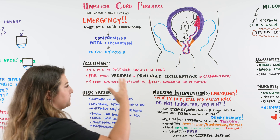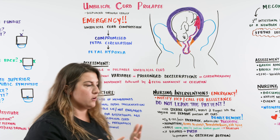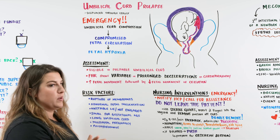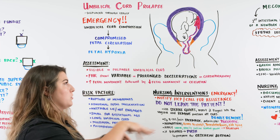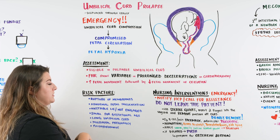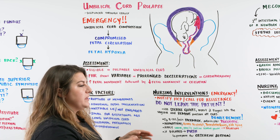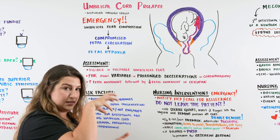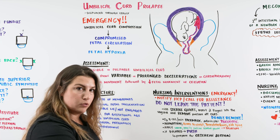So we've got this cord prolapse and we need to think about why it occurs and how it could have occurred. There are a couple of risk factors. First, it could be the rupture of membranes — as the membrane was ruptured, the gush of fluid pushes the umbilical cord out through the presenting part. There also might be an abnormal fetal position. If baby is laying transverse, there's a lot of space below and the head isn't engaged in the pelvis, allowing that fluid when it gushes to pull the umbilical cord out.